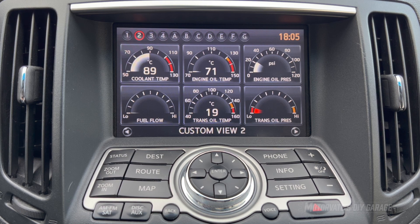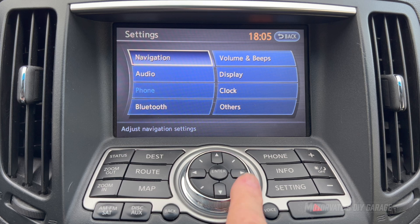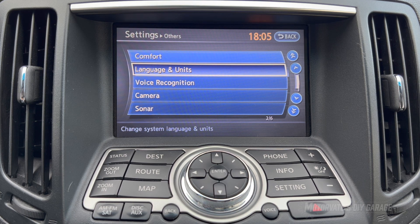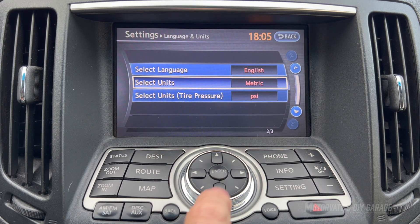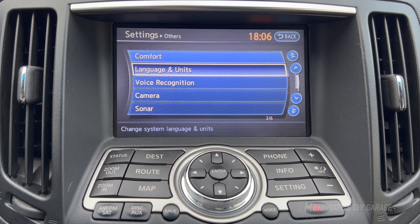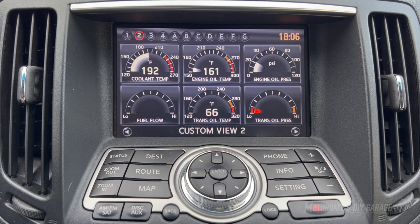There are two more things to show. First, how to change units — you shouldn't normally have to do this because whatever units your navigation system is set to will be used. But if you want to change it: come down to Settings, go over to Others and hit enter, come down to Language and Units and hit enter, then come down to Units, hit enter, and pick the units you want. Select Fahrenheit, hit enter, then back out, and now all temperatures are in degrees Fahrenheit. It's that easy.